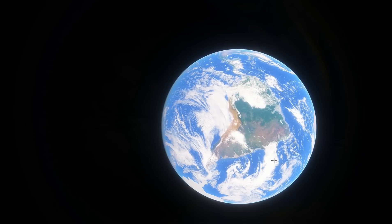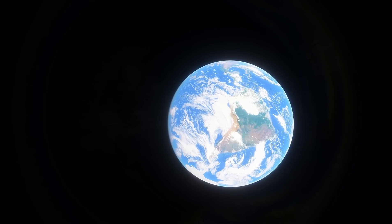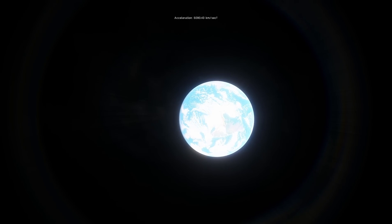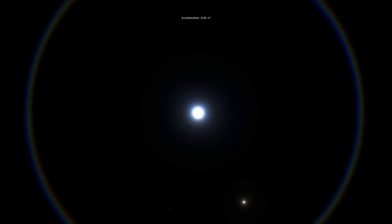The beauty of the new Space Engine is that it actually has a few new objects that were discovered in the last few months added to it, created completely from scratch, making it a very cool free simulation to explore if you've wondered what some of these objects look like. So today we're going to be escaping Earth and going to Oumuamua.